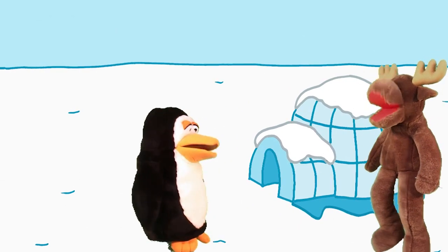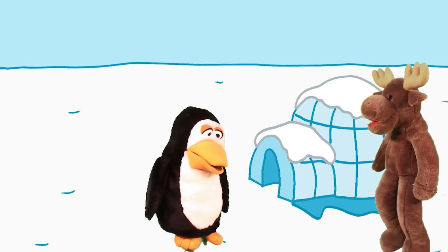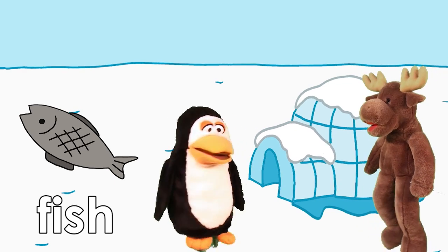Hello, Peter Penguin. What do you like? Hmm. I like fish. It's yummy. Yeah, it is.